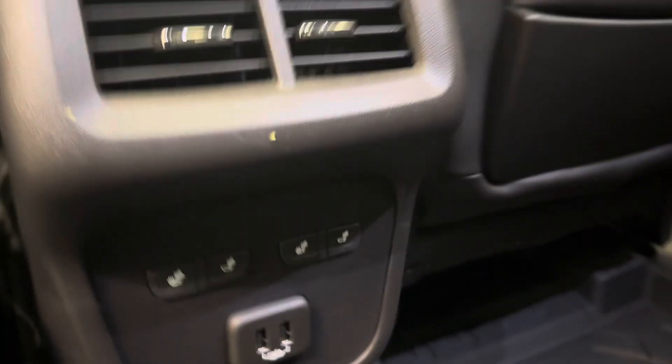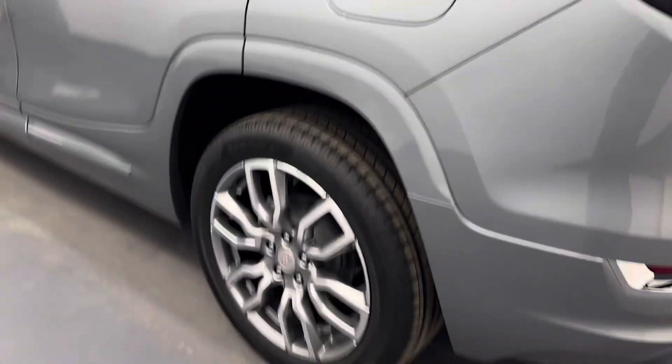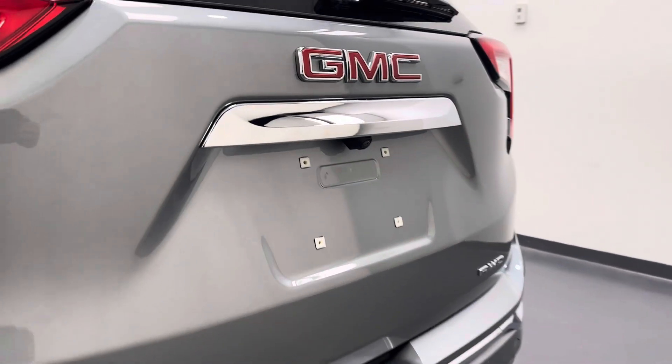We've got a couple of USB ports. Our exterior features include a roof rack, 18-inch aluminum rims, rear parking aid, and a rear view camera.